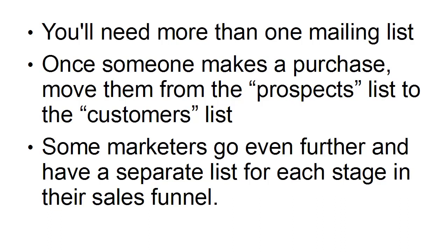Some marketers go even further and have a separate list for each stage in their sales funnel. Once somebody has bought the low or mid-price product, they get moved on to a separate mailing list and start being offered the high-price products. When they've bought those, they move on to a higher-price products list, and so on — at each stage, they only get offers that are more expensive and offer better value for money.